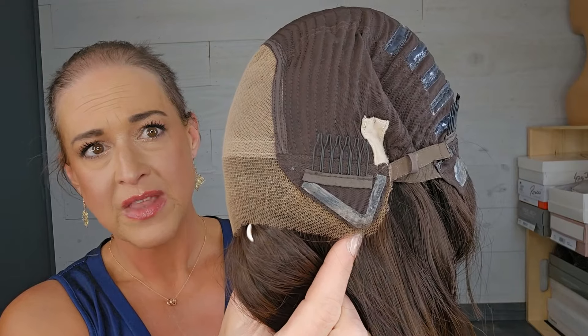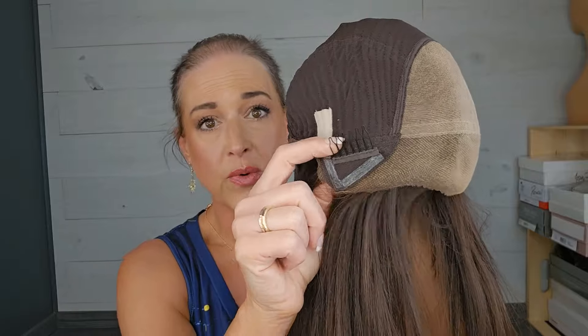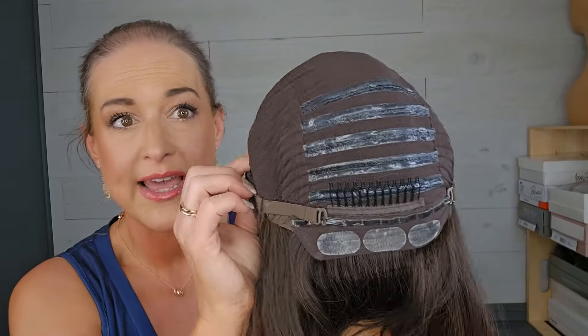So this is inside the cap. The lace goes all the way to the ear tabs, as you can see, but there are silicone strips right on the outside to help with grip and security. We have a comb on either side — you can use these to help give your wig security, tuck it in if you have some bio hair on the sides, or even tuck it into a wig grip. I don't tend to use the combs on these — they don't bother me — but you can use a seam ripper to cut the combs out if you don't like them.